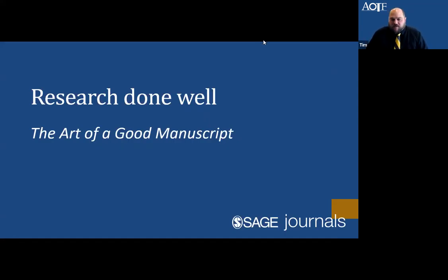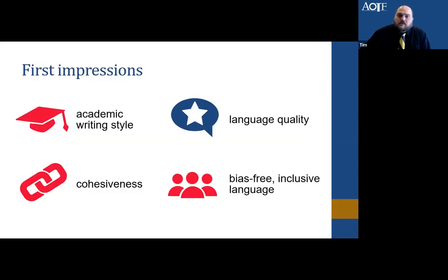Let's talk about research done well — the art of a good manuscript, and some things to consider as you pull your manuscript together. First impressions: writing style matters. The language should be clear, consistent, and easily readable. There should be flow and cohesiveness so the different sections of the manuscript work together as you read through. Importantly, ensure there is bias-free and inclusive language — reviewers and the editorial team will look for this and send feedback to authors on revisions if it's missing.